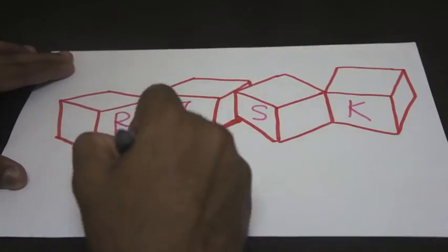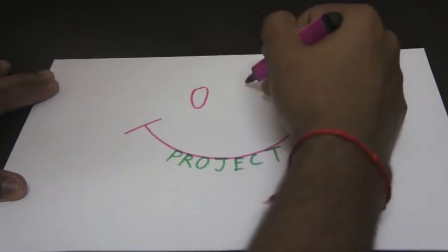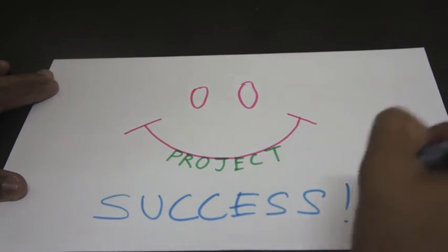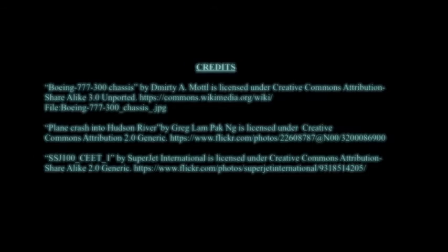In conclusion, risk management is vital in every project. As a future engineer, effective risk management will allow me to identify my project's strengths, weaknesses, opportunities, and threats. This will ensure smooth construction and the successfulness of my project. Thank you for listening and have a good day.